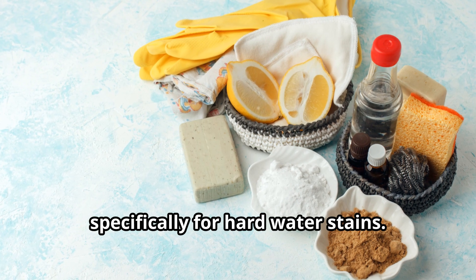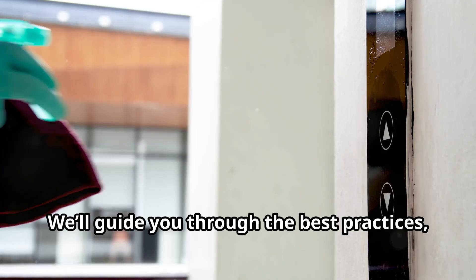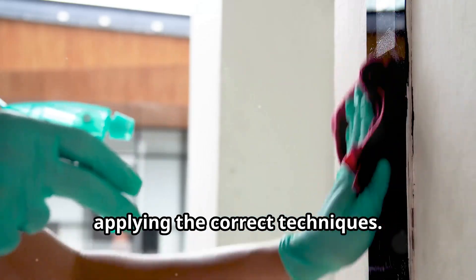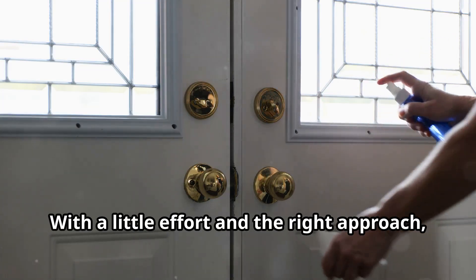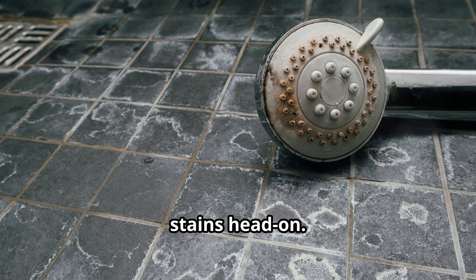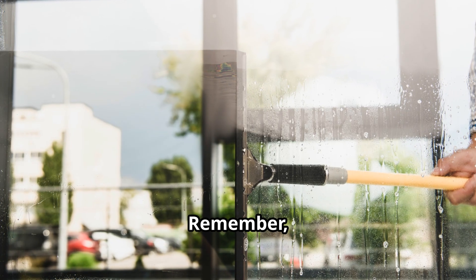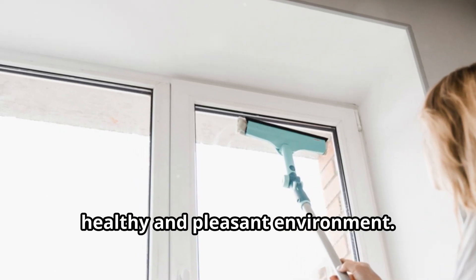The key is to use eco-friendly, non-abrasive cleaners and tools designed specifically for hard water stains — this ensures you're not causing more harm while trying to clean. We'll guide you through the best practices, from choosing the right products to applying the correct techniques. With a little effort and the right approach, you can keep your shower looking pristine. Remember, a clean shower is not just about aesthetics — it's about maintaining a healthy and pleasant environment.